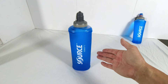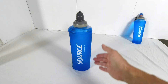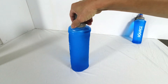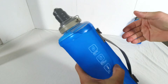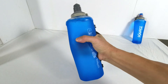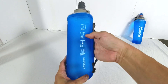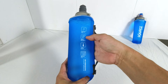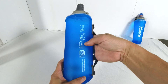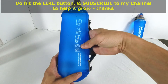The water bottle is BPA and PVC free. The materials used enable the water to be tasteless and odorless. The bottle will handle a maximum water temperature of 60 degrees Celsius. You'll see symbols on the side of the bottle: BPA and PVC free, complies with FDA and EU 10/2011, tolerates a maximum water temperature of 60 degrees Celsius or 140 degrees Fahrenheit, and you can put this into the top rack of a dishwasher.